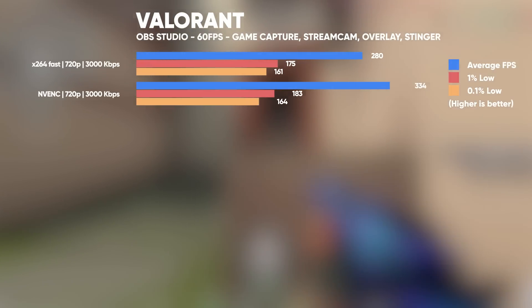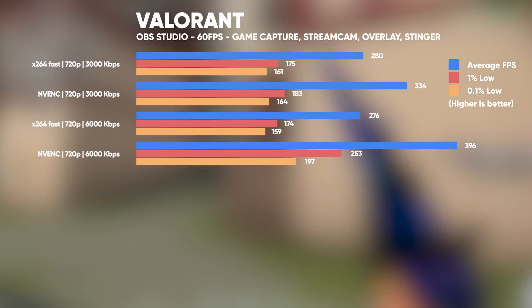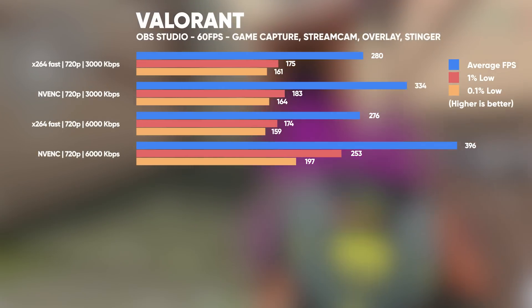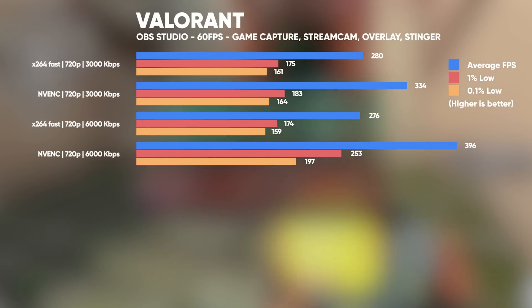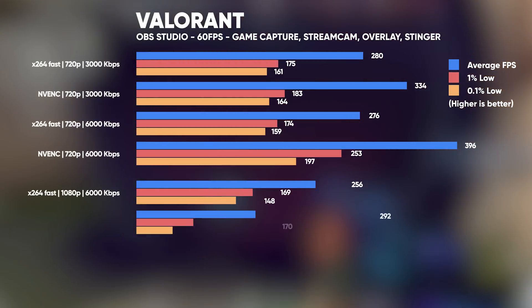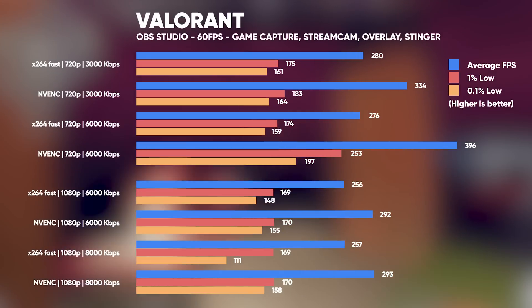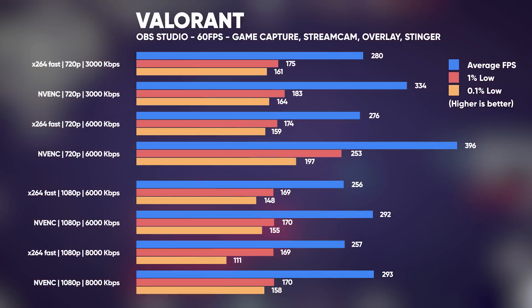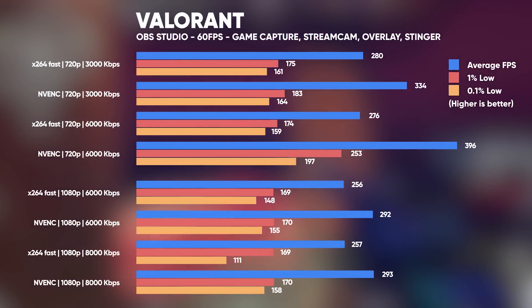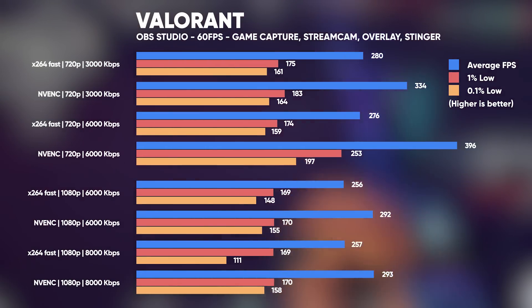Finally, we have Valorant, a game optimised and built from the ground up to be a very high performing esports title — and wow, the frame rates we get here while streaming sure do reflect that. Averaging nearly 400 FPS at 720p at 6,000 kilobits per second with NVENC is just crazy. Even at 1080p when using NVENC, we're averaging nearly 300 FPS with the 1% lows at 170 FPS. So NVENC would definitely be my recommendation for streaming Valorant at either resolution.